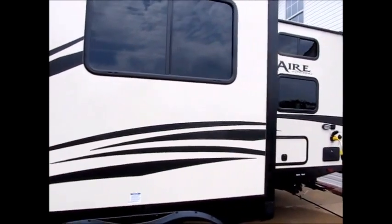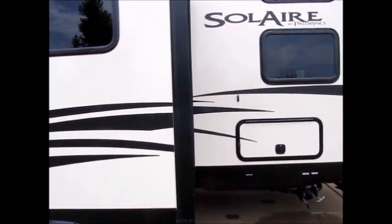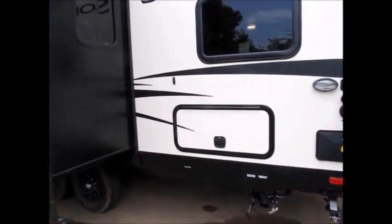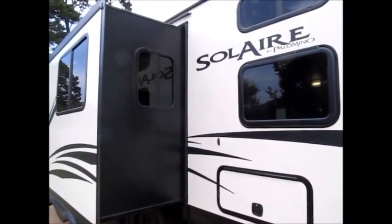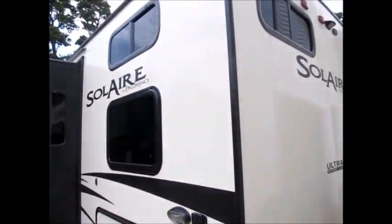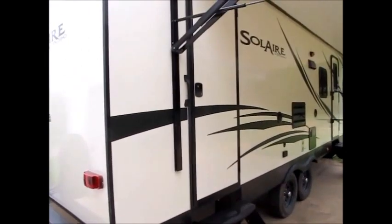It's a 267 BHSK. This has all the slam latch doors — definitely very nice. This is a 2017. It'll come with full factory warranty and everything you need to go camping. We fill up the propane tanks and give you all your hoses, so you're pretty much ready to go when you pick one up from us.